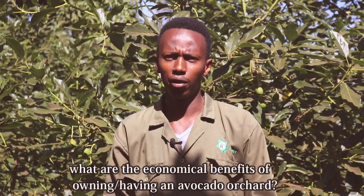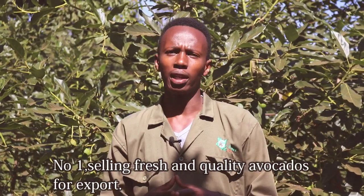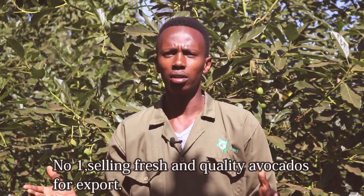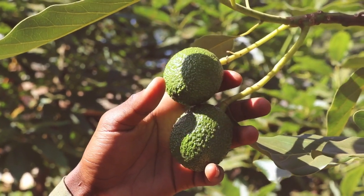Today we're going to be speaking about what are the economical benefits of having an avocado orchard like mine. Number one, mostly we all know that the most economical benefit and aspiration of every farmer establishing an avocado farm is having fruits for export. From a percentage view, we would say 99% of us will always want to take our fruit for export, and the joy and the pride of having our fruits taken for export is one of the economical benefits.